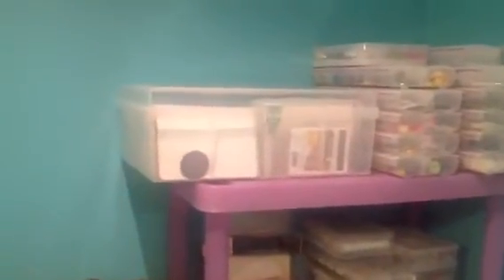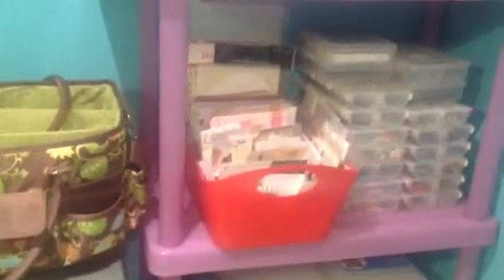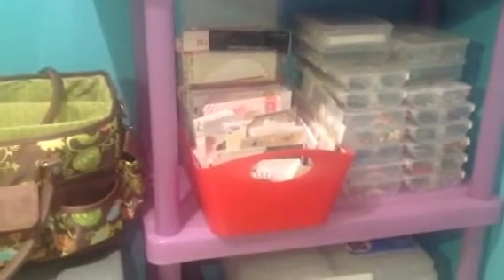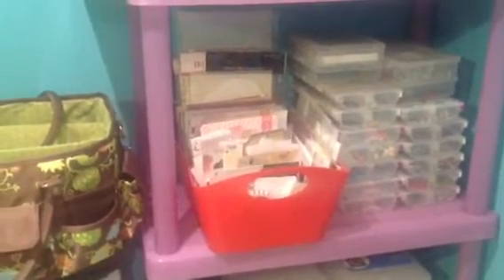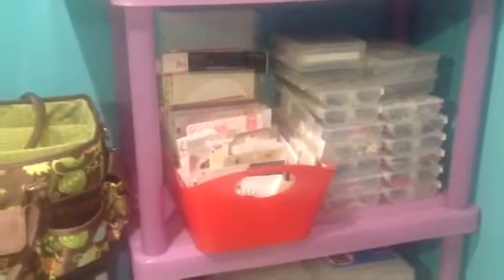My friend sells Close to My Heart, so I bought that for my Project Life cards. This is a new system for me. This basket is for the new Project Life stuff — layouts. I'm going to give it a try, maybe two or one page monthly layouts.